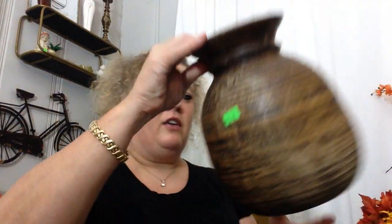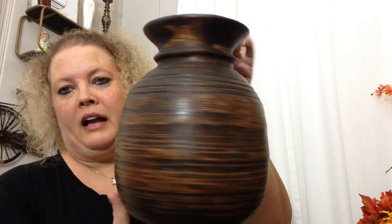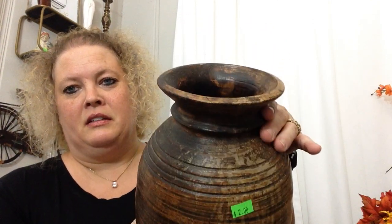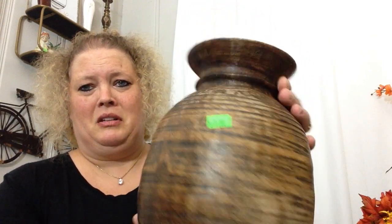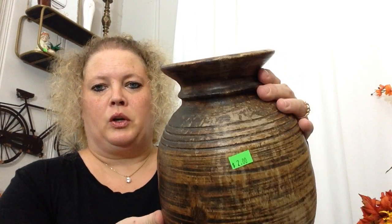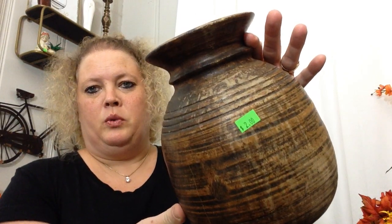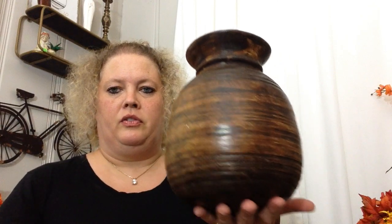First off I found this really awesome — I don't know if it's just a vase, maybe a spittoon, but I doubt it. It's got a big crack in it, but I thought for fall this would look really awesome with some fall florals in it. It was two bucks so I picked that up. It sits kind of crooked, which gives it a little bit more character and I like that.